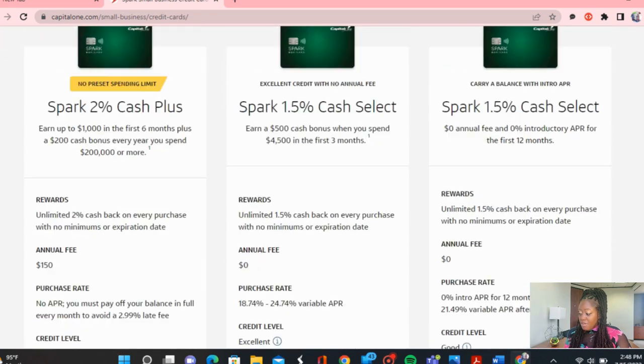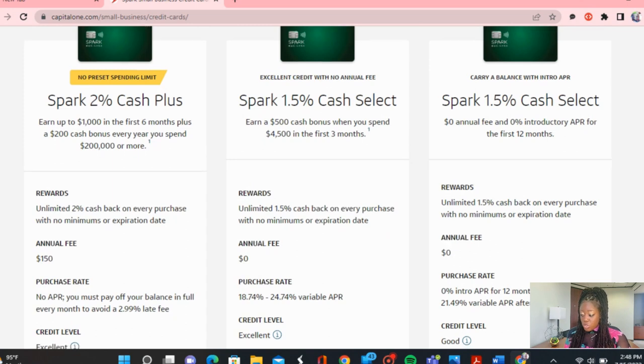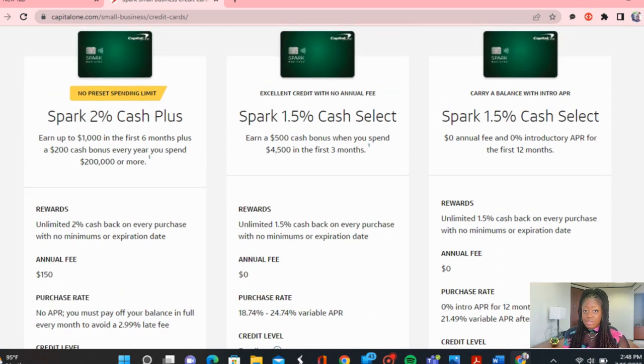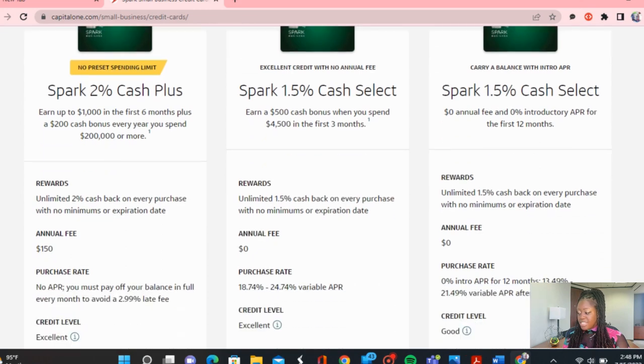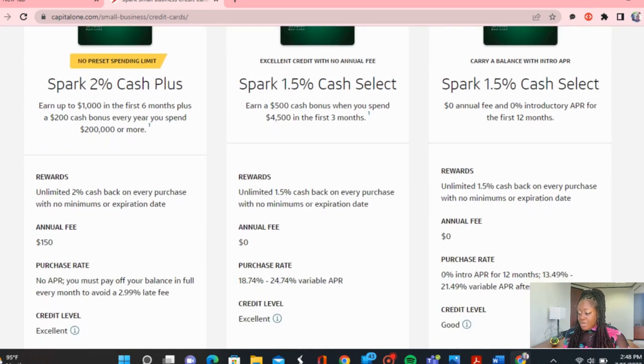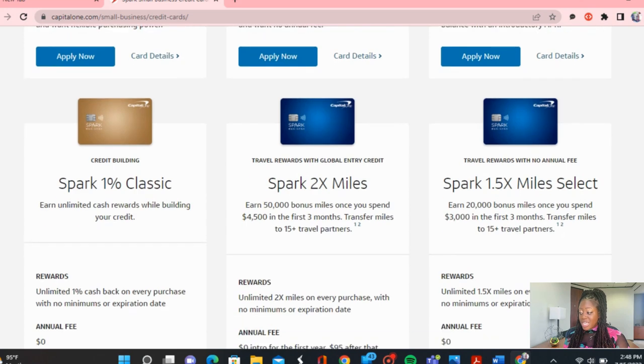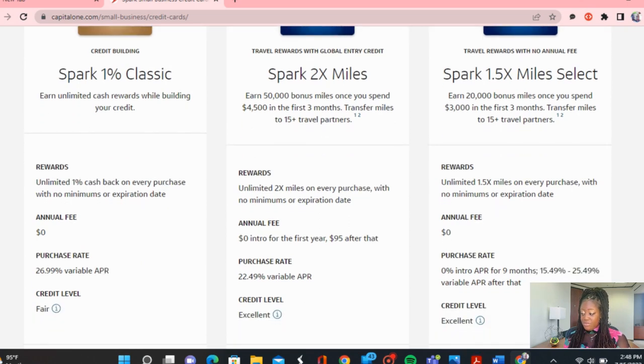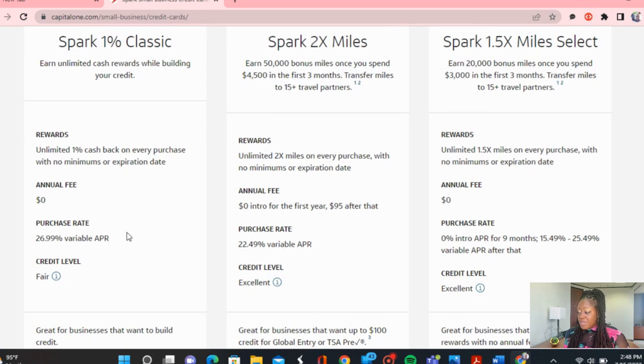The Cash Plus has no APR, but you must pay off your balance in full every single month to avoid a 2.99% late fee. No APR is actually pretty good — you just have to pay it back within 30 days, somewhat similar to a net 30 account. However, the annual fee is $150 for this one, and they have unlimited 2% cash back on every purchase. Down here you can see the Spark 1% Classic — you get unlimited 1% cash back on every purchase, and there is no annual fee for this card.